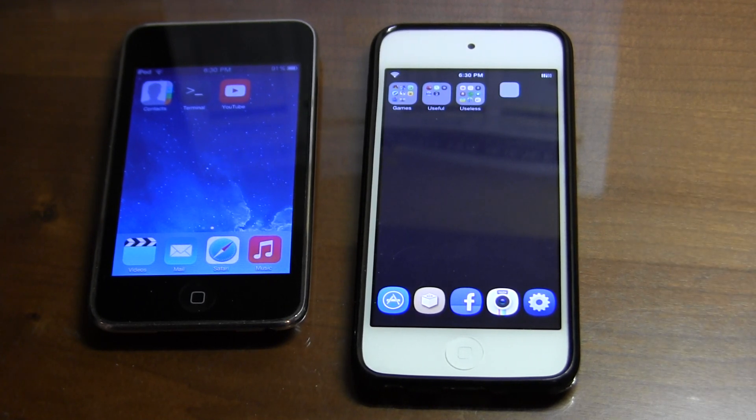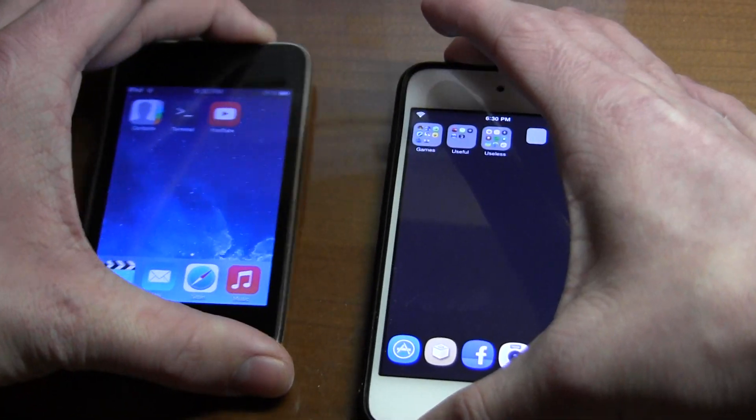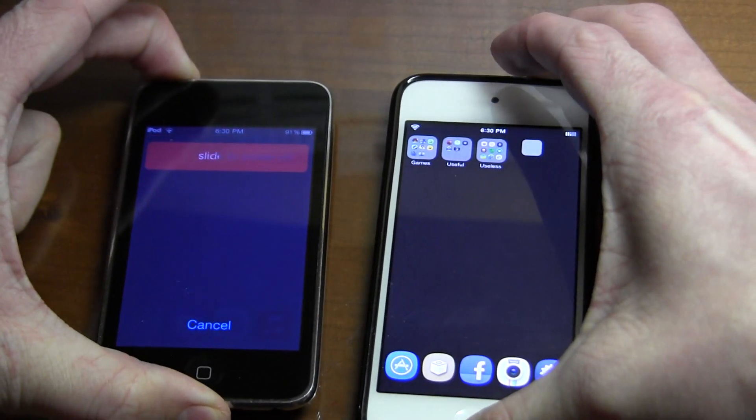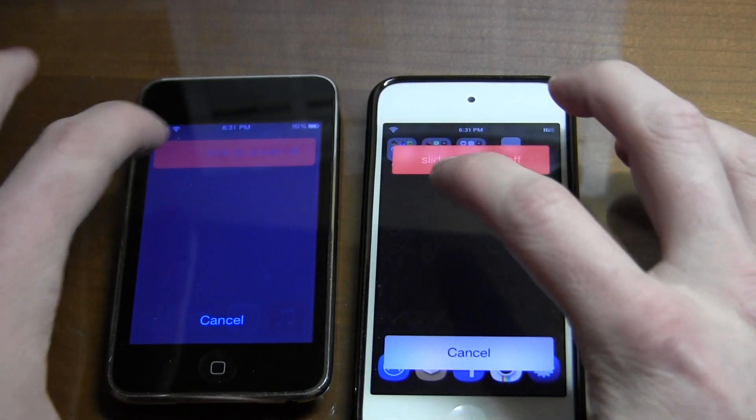But let's get into the speed test. First I'm just going to do a shutdown speed, which will be kind of hard because I'm going to hold down the power buttons on both — kind of awkward because one's on the left and one's on the right. Then just slide the power off and let's see if I can get these at the same time.